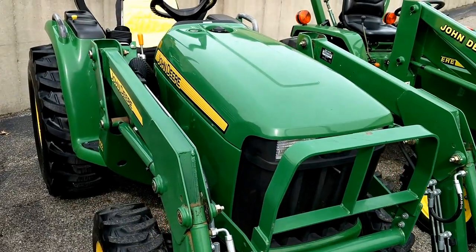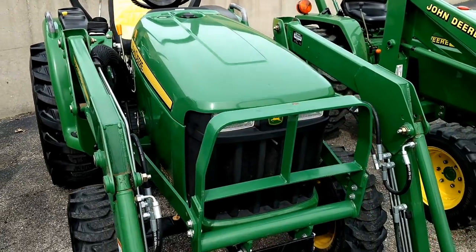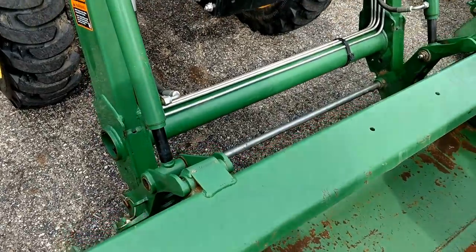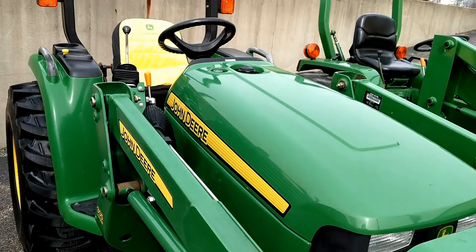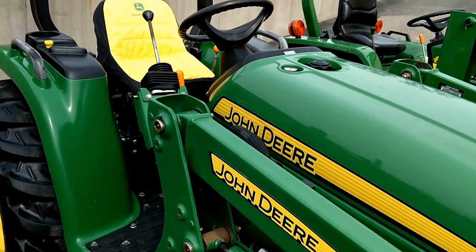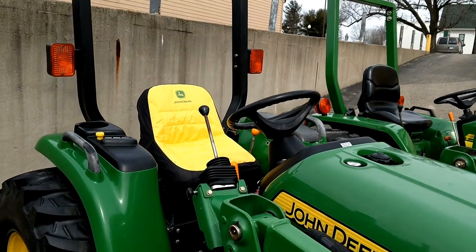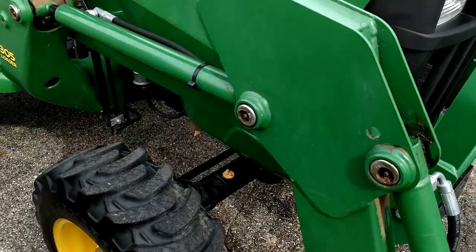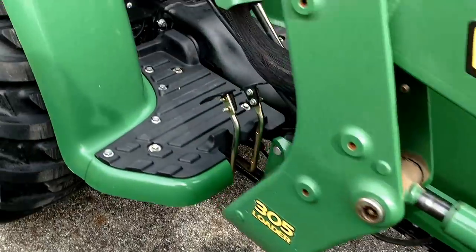We do have a John Deere 3032E here — I can't remember if it's 2011 or 2013. Quick attach bucket on there. Only 225 hours. This is 32 horsepower. I have to say thank you to my father-in-law — he's been doing a lot of the detail work for me lately. Did a great job on this tractor; cleaned up very nicely.